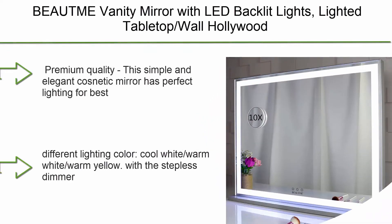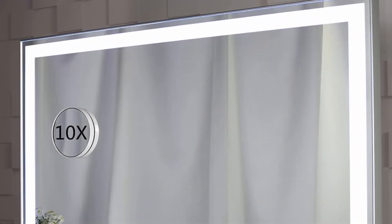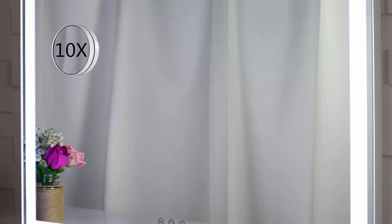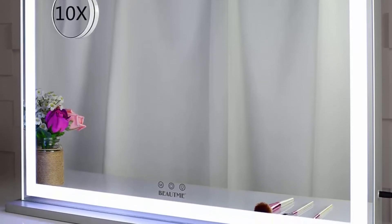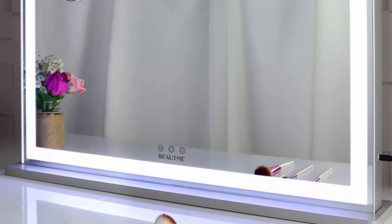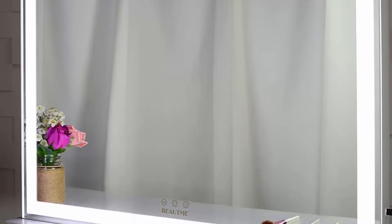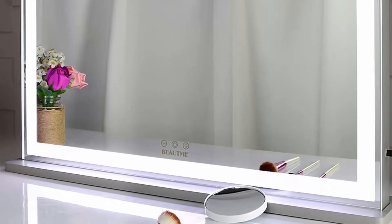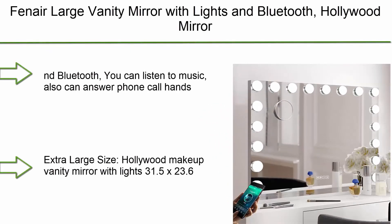Top 9: Fenner Large Vanity Mirror with Lights and Bluetooth. Hollywood Mirror with Lights, 31.5 x 23.6 Inch, 18 Dimmable LED Bulbs, 3 Color Lighting, USB Port, and Bluetooth. You can listen to music and also answer phone calls hands-free through this lighted vanity mirror's Bluetooth and microphone. It's 31.5 x 23.6 inches, perfect for makeup, selfie, and live broadcast. USB charge port keeps your phone charged.